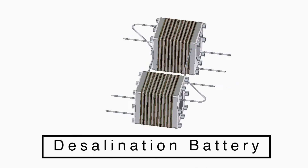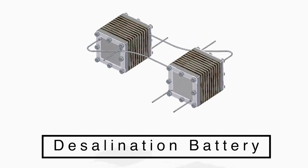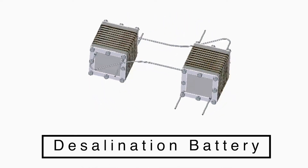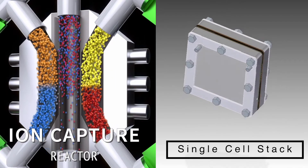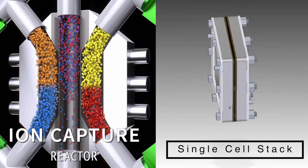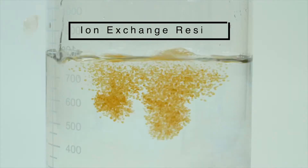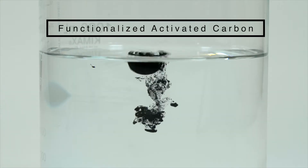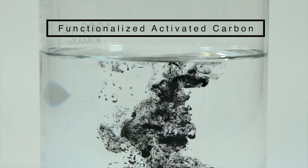In our patent-pending two-step desalination system, we use stacks of interconnected electrochemical cells that can be arranged in various configurations to meet specific ion removal performances. In each reactor cell, two flowing streams of high ion-capacity slurry electrodes are initially pumped into an ion-capture stack. These slurries are formulated using a blend of ion-exchange resins and functionalized activated carbons in water, and can be tailored to target specific ions by changing the slurry formulation.